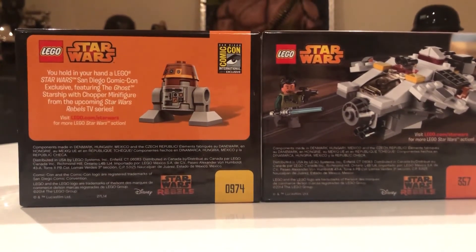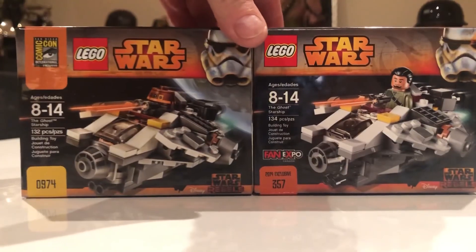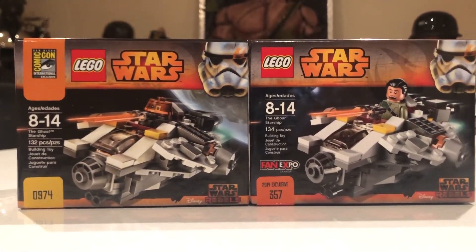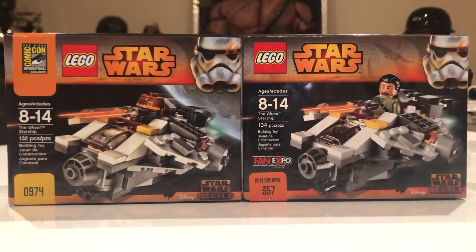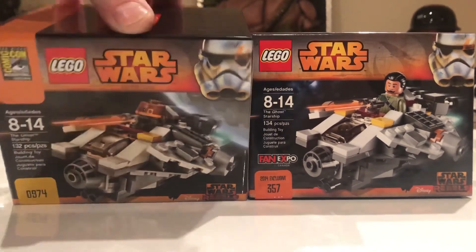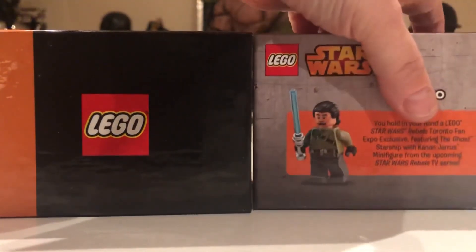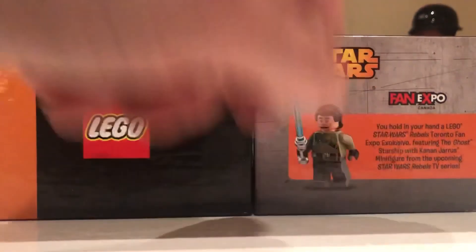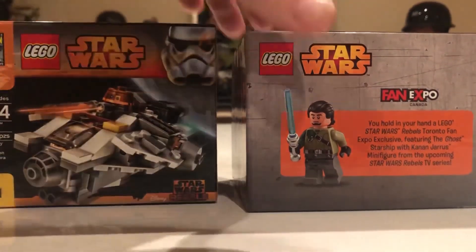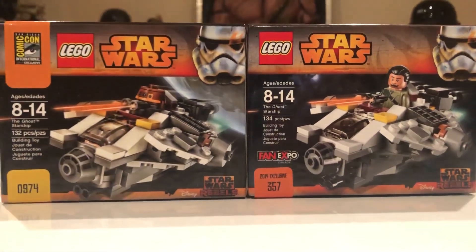It also has the Comic-Con number and special logo. There's not a big difference with the ship — it's the same. Inside there's just a booklet, nothing special. The main difference is the Comic-Con box is very simple, while the Fun Expo box has a bit more on it. These are very interesting sets and hard to find now — they're around $800 each. Thank you!